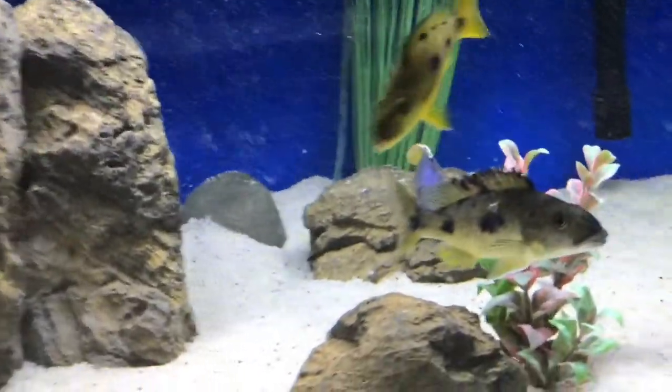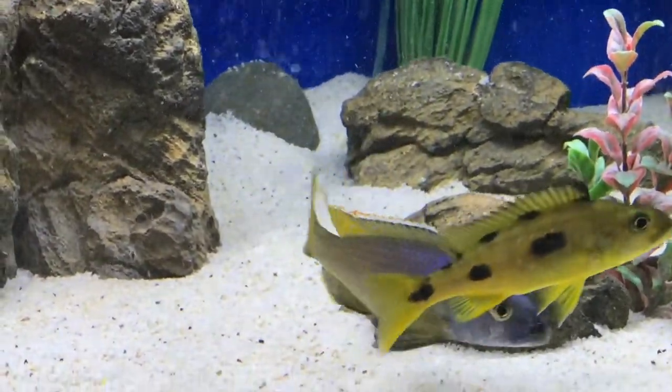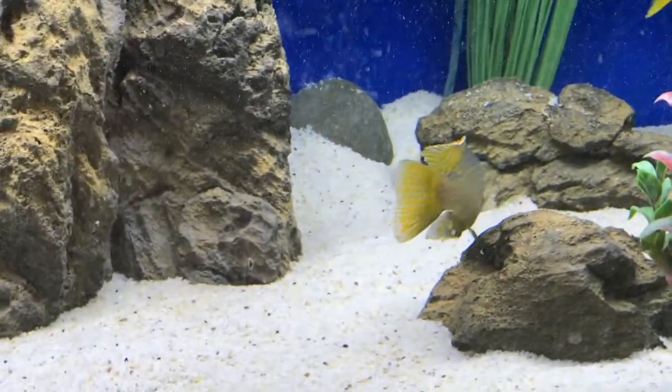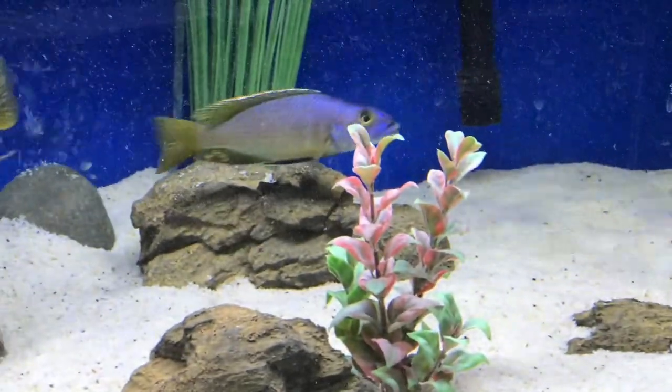I'm also on Instagram and Twitter under Cunningham Cichlids. Just want to say thanks for watching — appreciate everybody tuning in to check out my species profile on my Exochromus antigenes group. Until next time!